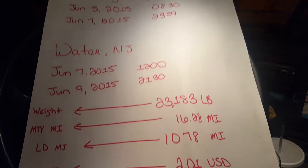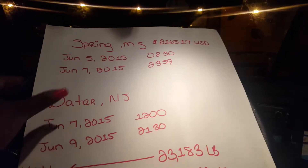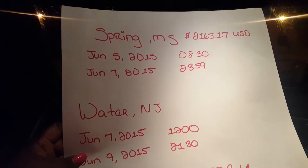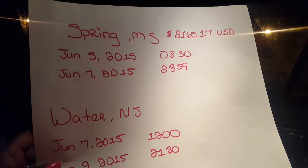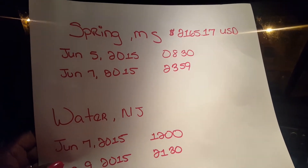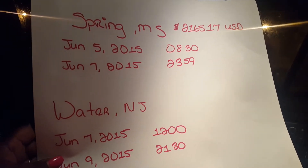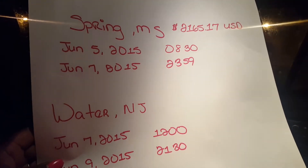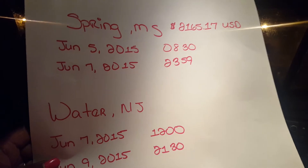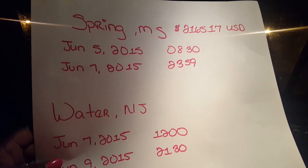As you can see, and you can probably tell, these are made up names. Up at the top, we got Spring, Mississippi. And out beside that, it tells you how much the load is paying. And that's all it's going to tell you, besides the dates and times of when you need to pick it up. Of course, we deal in military time. I suck at it. I know what 23:59 is, but other than that, I suck at it.